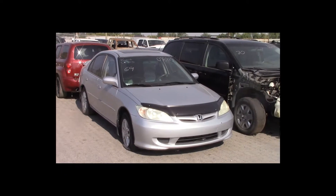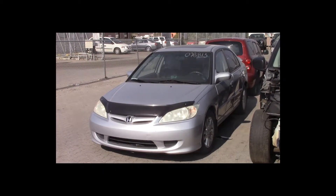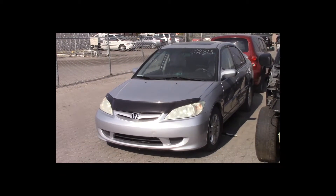Lot number 69 is a 2005 Honda Civic. This vehicle is a 4-cylinder with an automatic overdrive. It is loaded: power sunroof.